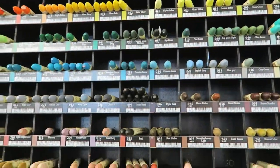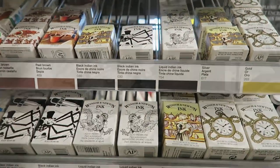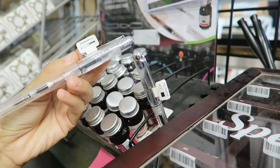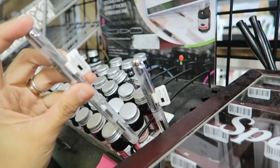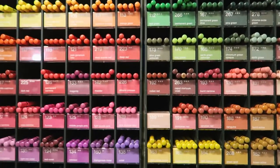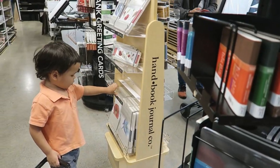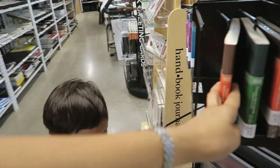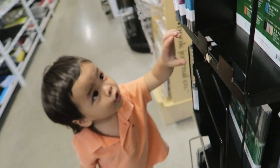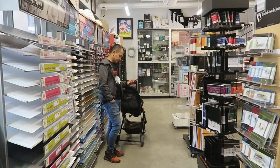One of my go-to brands that I look for whenever I'm in an art supplies store in a different country are Golden and Liquitex, especially their mediums like the gesso, or the matte or glossy gels. They also have the paste, and one of my favorites are the mediums that you can add to your acrylic paints or even your watercolor, so you can apply them on different surfaces like glass or fabric.